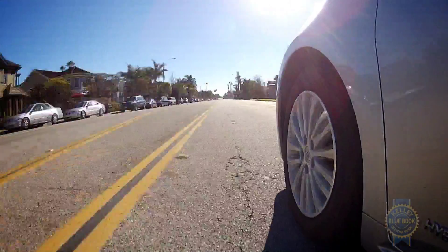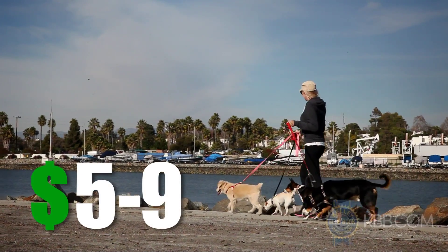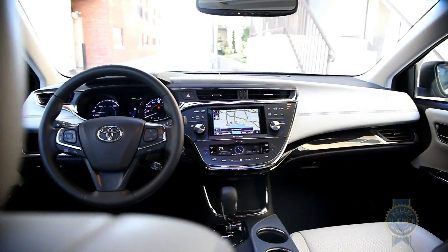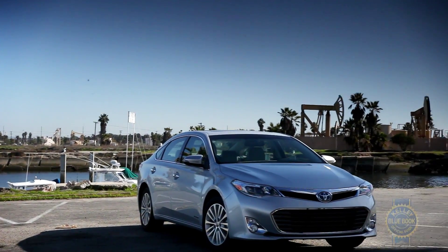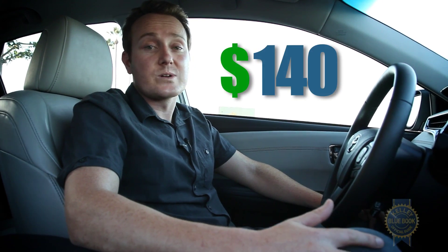So what does it all cost? That's a loaded question. Following the complimentary 3-year trial period, access to Entune mobile apps carries a fee of $5 per month, with data service fees ranging from $5 to $9 per month depending on which system you choose. With the majority of apps and data services utilizing your smartphone's data plan for connectivity rather than a built-in cellular modem, we find ourselves wondering what exactly we're paying for. Fees we do consider justifiable are tied to what Toyota calls Safety Connect, an integrated telematics network that provides around-the-clock access to emergency services like automatic collision notification, roadside assistance, and remote door unlock for about $140 a year.